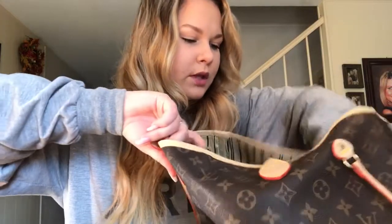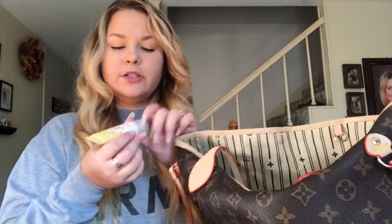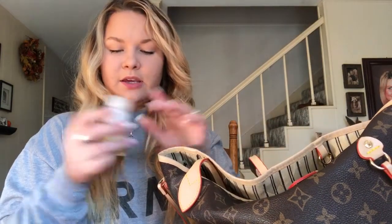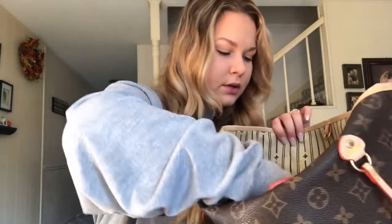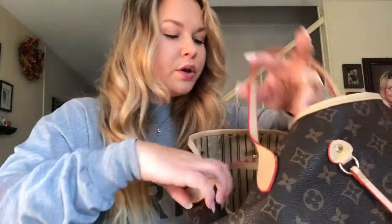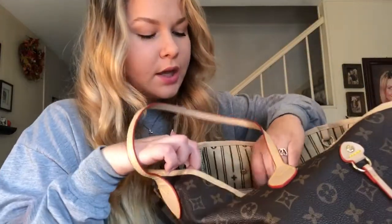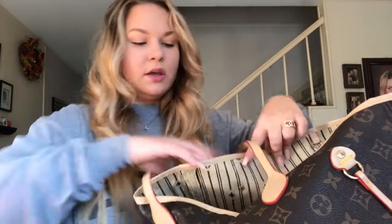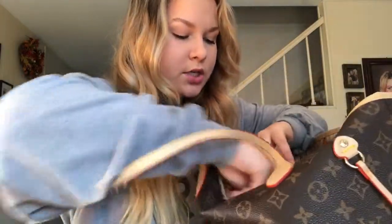More candy, a cube, lotion — I couldn't tell you where it's from, doesn't smell like anything — a fidget spinner, more business cards, and some cash.